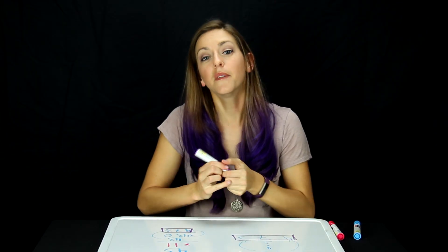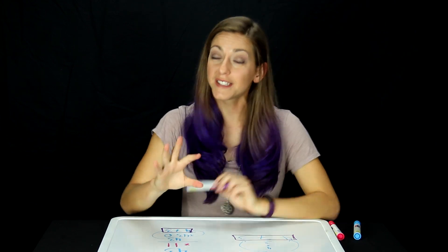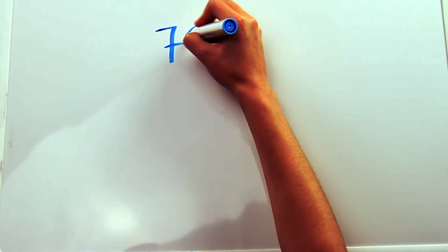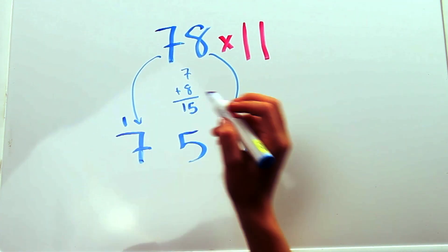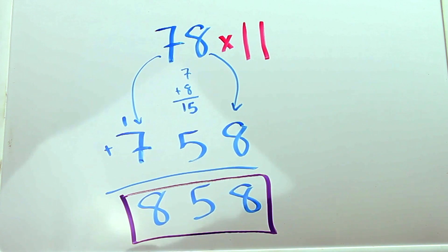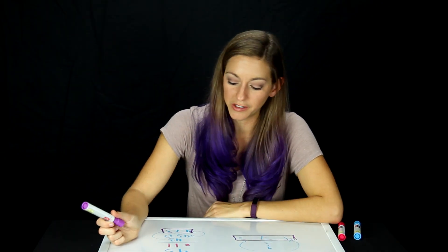This works well if the sum of the digits is less than 10, but it still works if you carry when you add. So 78 times 11: separate the 7 and the 8, add 7 plus 8 equals 15, and then just make sure you add the 1 to that 7. Voila. I wish I had known this trick earlier in life.